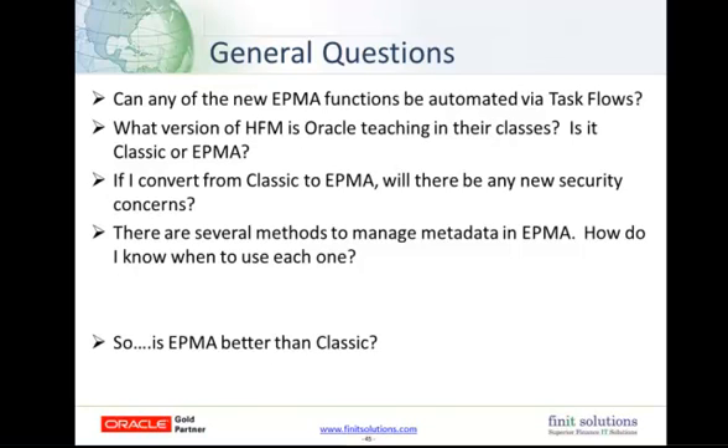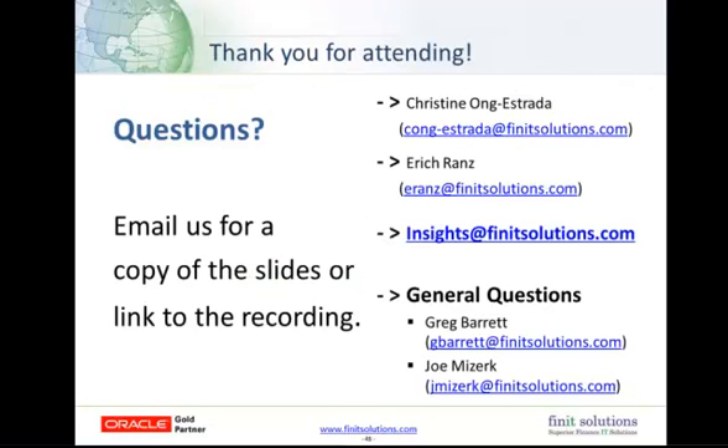The learning curve may be a little high, but once you learn it, you really will like the features of EPMA because it makes the life of an administrator a lot easier. When you encounter errors, there are a lot of ways to fix them. Thank you very much — we hope you got something out of this. You can also request copies of these slides at insights@finitsolutions.com. Thanks again everyone, and have a fantastic weekend.